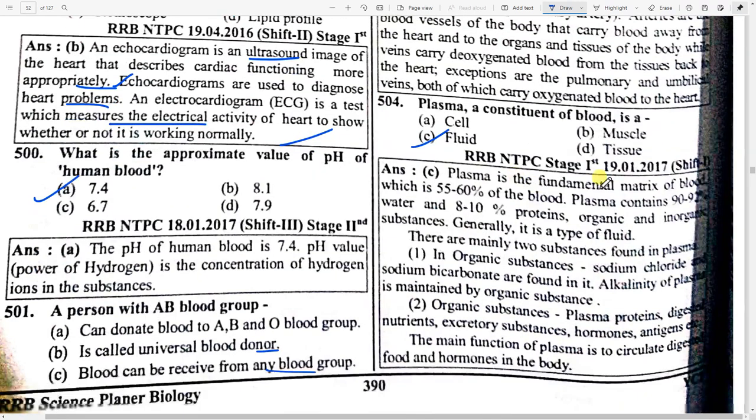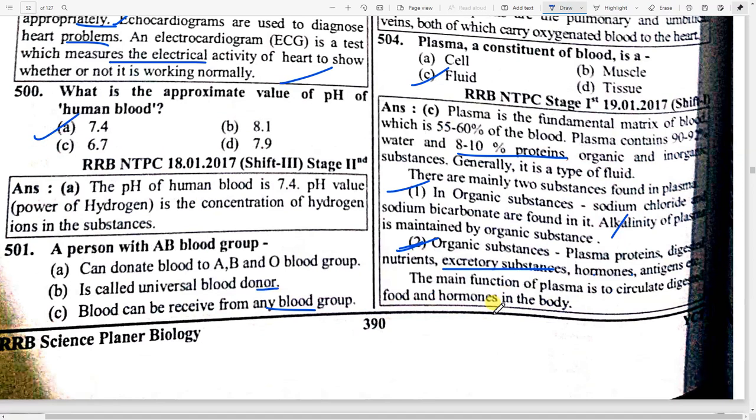Plasma is the fundamental matrix of blood, making up 50 to 60 percent. Plasma contains 79 to 92 percent water and 8 to 10 percent proteins. There are mainly two substances in plasma: inorganic substances (sodium chloride, sodium bicarbonate) and organic substances (plasma proteins, digestive nutrients, excretory substances, hormones). The alkalinity of plasma is maintained by organic substances.